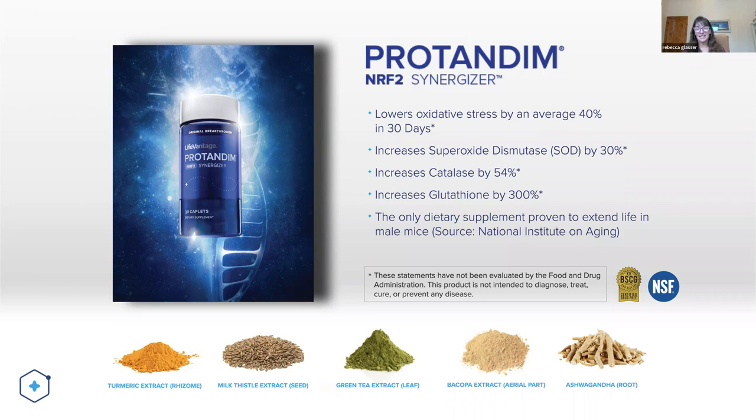In addition to that, we are the only dietary supplement that's actually been shown to extend life in male mice, done through the National Institute of Aging. The NRF2 formula is made of five main ingredients: turmeric, milk thistle, green tea, bacopa, and ashwagandha.